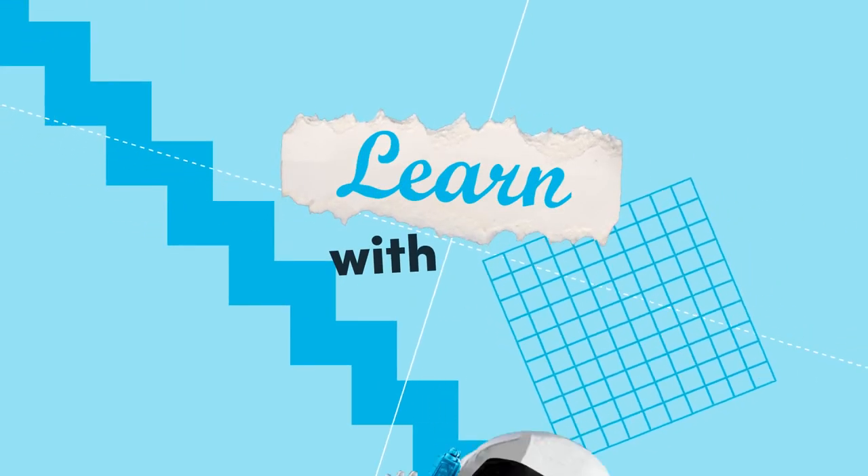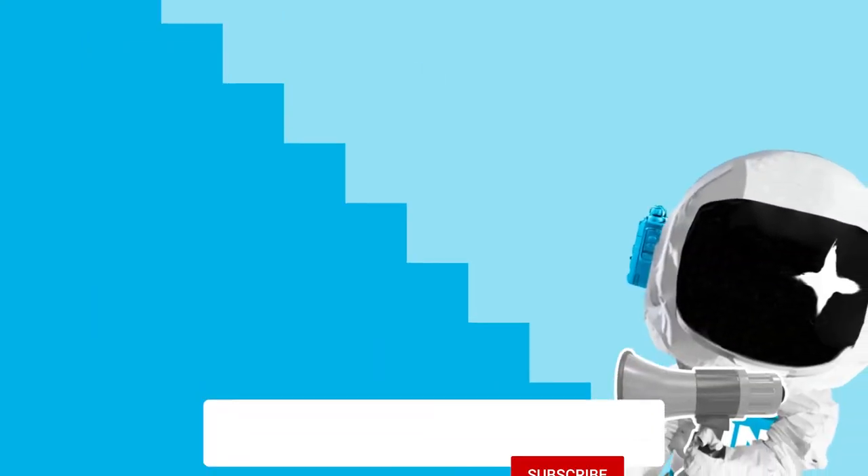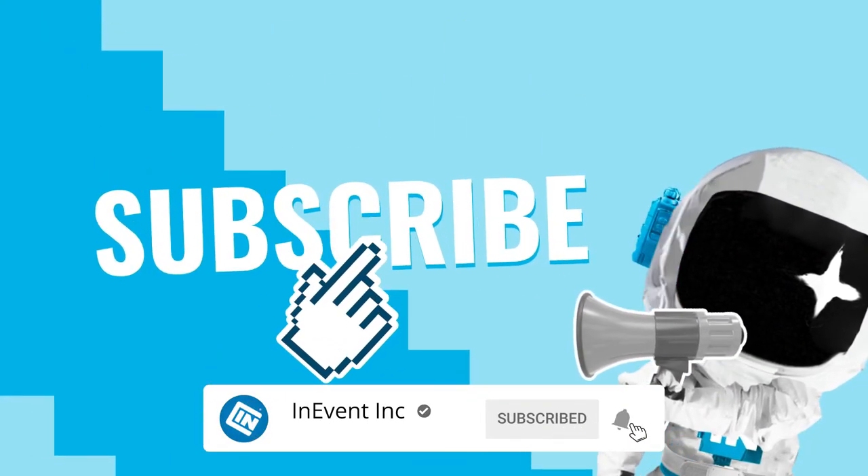That's it on today's episode of Learn with Ash. For more interesting videos like this, click on the subscribe button below. See you next time.